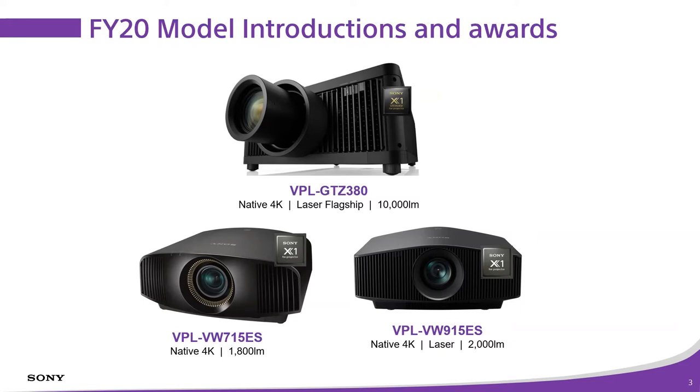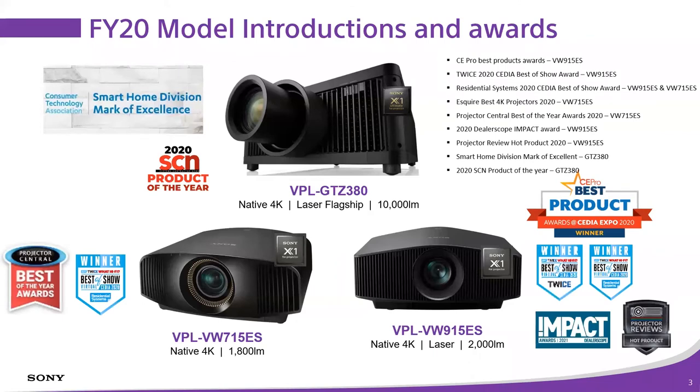As far as I know, Sony will be at a physical CEDIA show in Indianapolis this year, and there may also be a virtual component tied to what we're doing, to make sure everybody gets a chance to participate. We got a lot of press and recognition for the new products we brought to market last year — the 715 ES wins best of the best award from Projector Central, plus recognition from Projector Reviews Impact Awards, CE Pro Best of Class, and others.